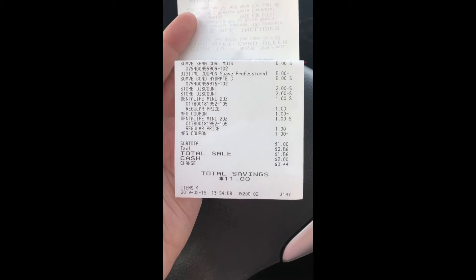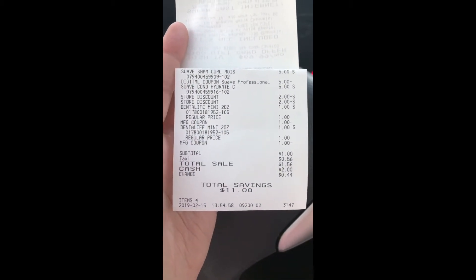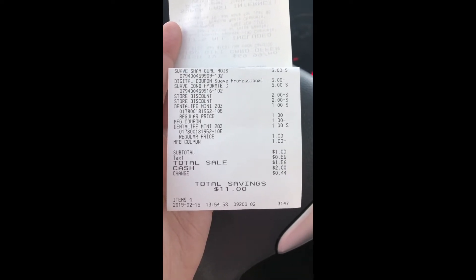The $2 off $10 came off, and of course the $1 off one for the Dental Life. So this transaction came out to a dollar plus tax. Here's the receipt — $0.56 in tax, paid a dollar fifty-six. Everything came out the way it was supposed to.